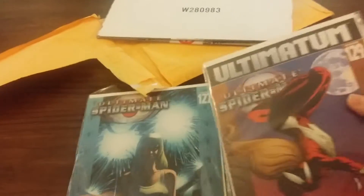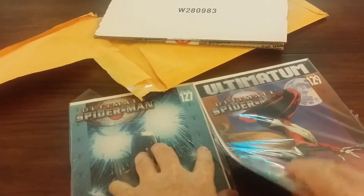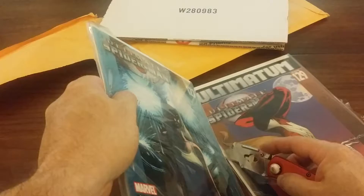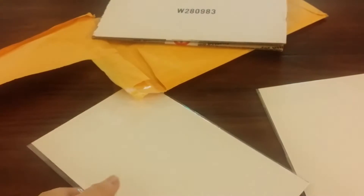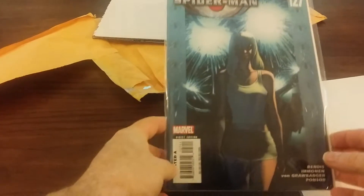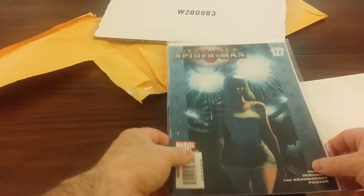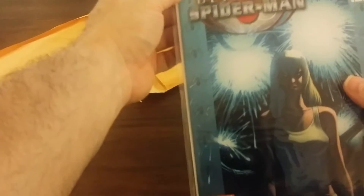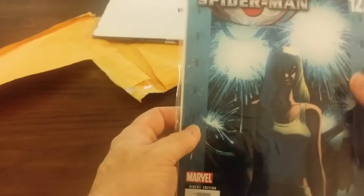Ultimate Spider-Man number 129. And here it is — Spider-Man 127. Not bad shape, I'd say a 7.5 to 8 just by looking at it. Not too many dings or nicks in the corners or the spine.